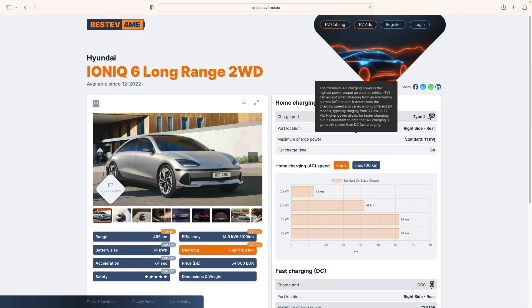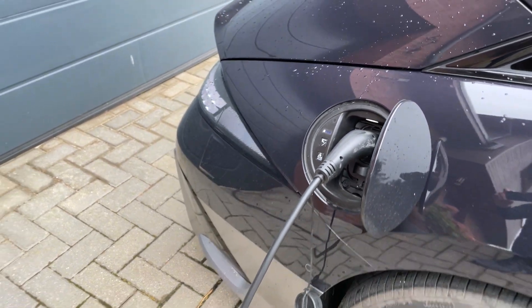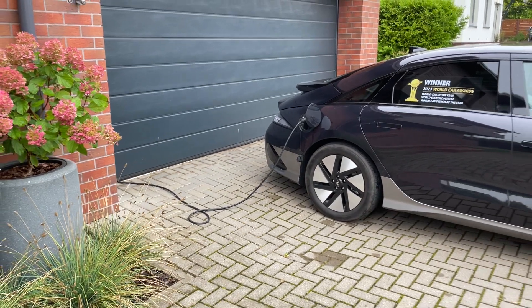The IONIQ 6 battery can be charged at home with an AC charger at a maximum power of 11 kilowatts. So even if you have a 22 kilowatt charging station, you will still be able to add about 62 kilometers of range per hour into this Hyundai.